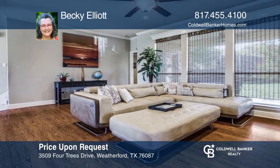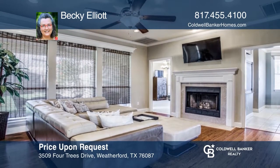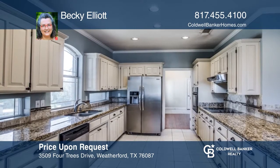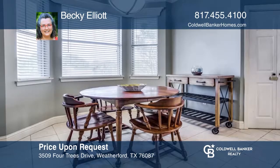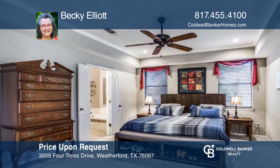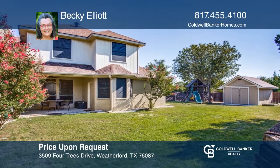This lovely home on an approximately half-acre corner lot has so much to offer, including breathtaking views. The home features lots of windows and a great floor plan with a living area that opens to the dining room. The kitchen hosts a walk-in pantry, granite counters, stone backsplash, and an adjoining breakfast room. The primary suite has a seating area with access to the covered back patio. The private backyard has a storage unit with power and mature trees. Buy your dream home today by calling Becky Elliott.